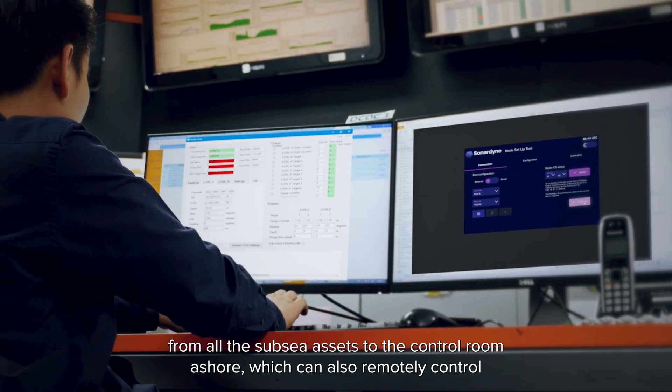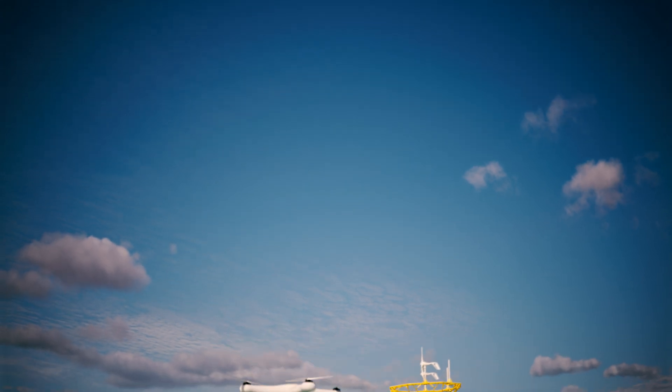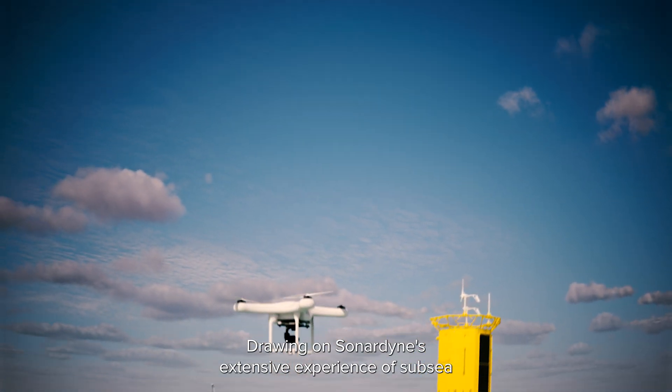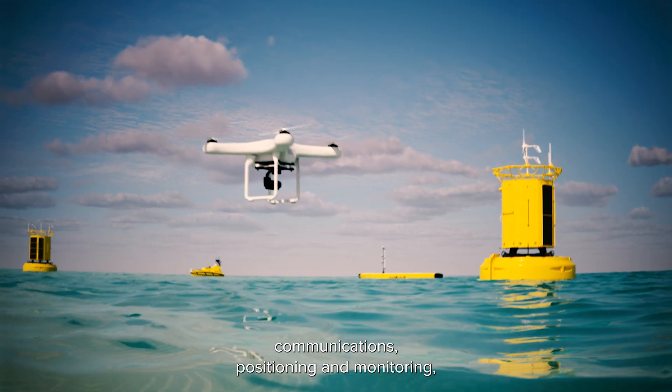The control room can also remotely control and update ongoing in-water subsea and seabed operations. Drawing on Sonodyne's extensive experience of subsea communications, positioning and monitoring,